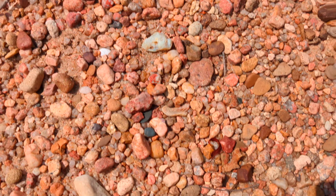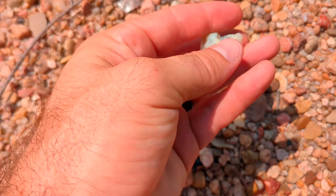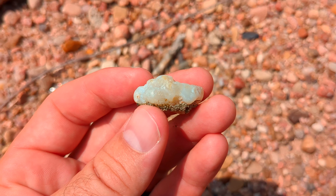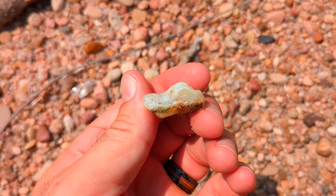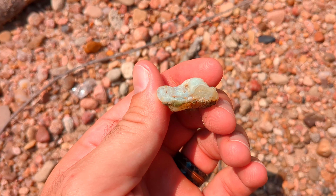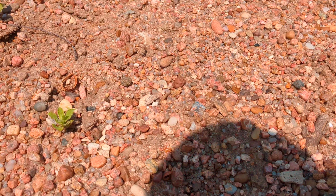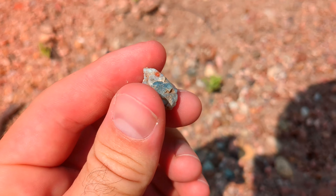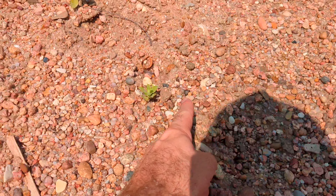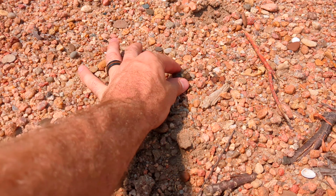I walked quite far downriver and it's just sandbar after sandbar after sandbar. So I'm heading back up where I know there's a really large gravel bar. I think I made it more than halfway to actually the next road, so someday I may go down to the next road and park there. No point in going all the way down and finding a bunch of sand — I'm going to go where I know.